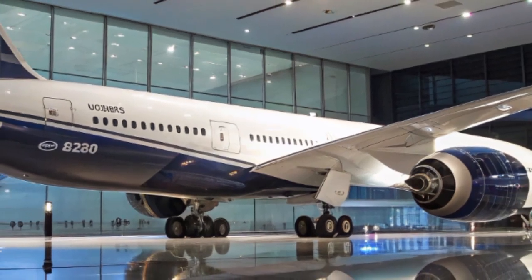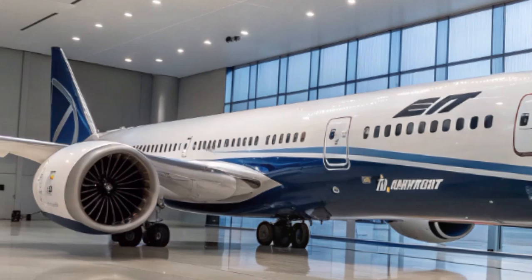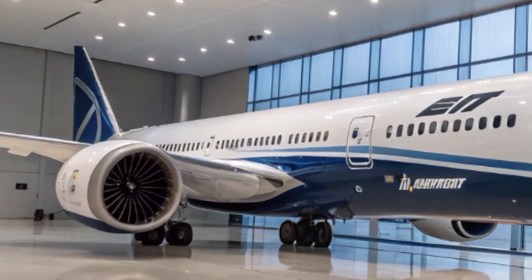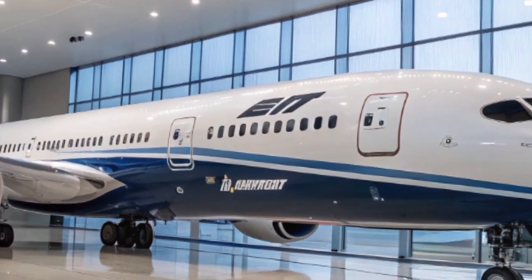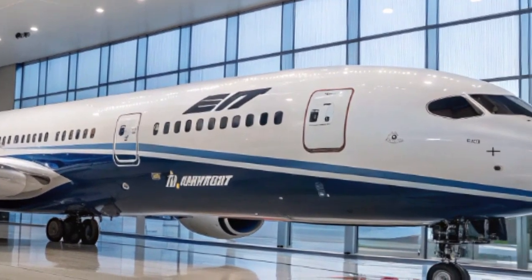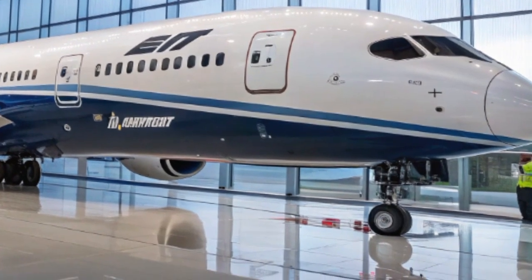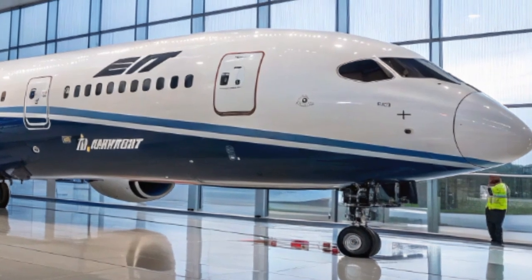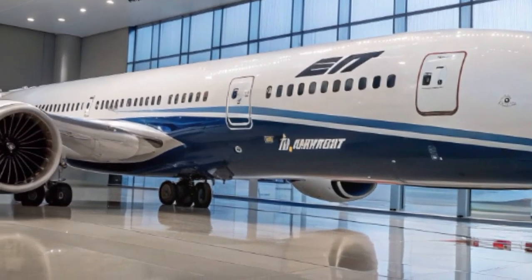In summary, the Boeing 787-9 Dreamliner of 2025 represents the peak of modern aviation design. It brings together advanced materials, powerful yet quiet engines, innovative cabin features, and environmental responsibility. Whether you're a frequent flyer, an aviation enthusiast, or someone interested in the future of travel, the Dreamliner continues to impress with its quiet ride, long range, and eco-friendly operations.